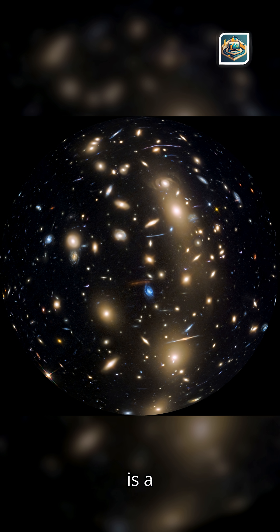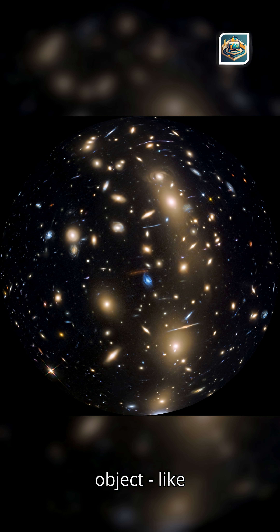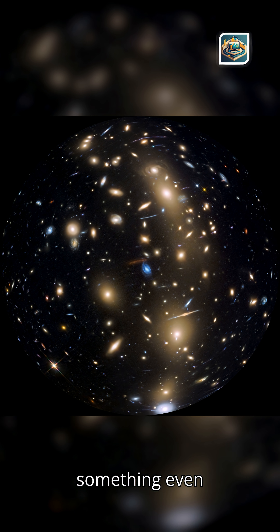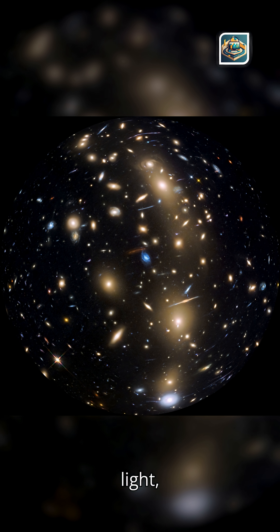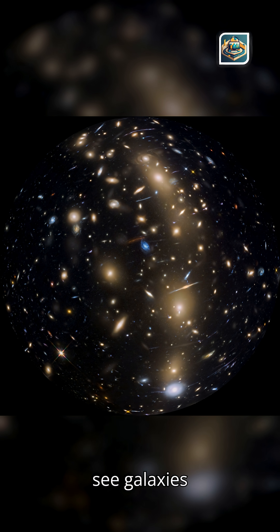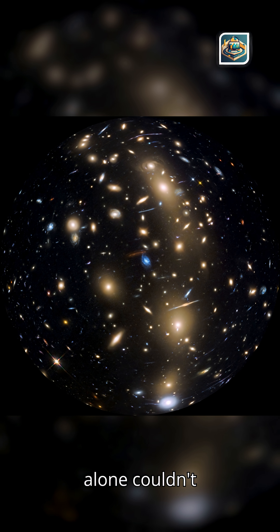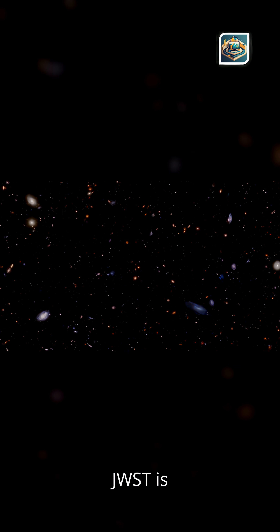What exactly is a gravitational lens? A gravitational lens happens when a massive object, like a galaxy cluster, sits between us and something even farther away. Its gravity bends and magnifies the background light, sometimes by 100 times or more. This lets us see galaxies so distant and faint that even JWST alone couldn't detect them. JWST plus gravitational lensing equals time machine.